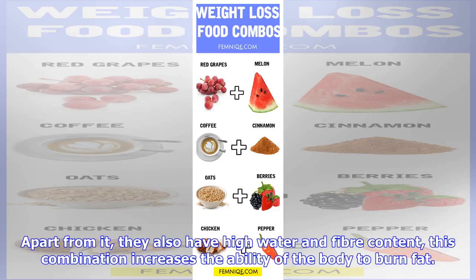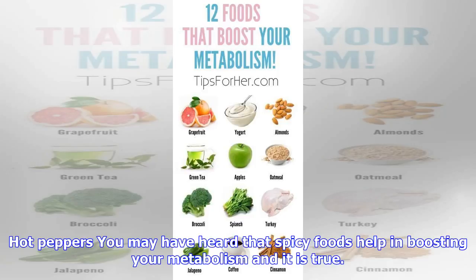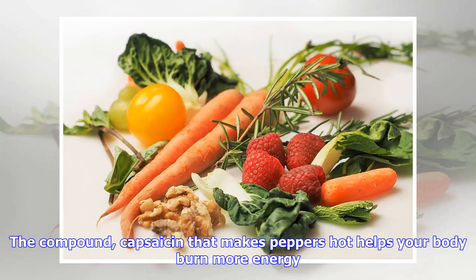Cruciferous vegetables such as cabbage, broccoli, cauliflower, and brussels sprouts contain essential nutrients like calcium and vitamin C that will speed up your metabolism. Apart from that, they also have high water and fiber content, and this combination increases the ability of the body to burn fat. So now you know that your mother's advice to add more veggies to your diet is actually helpful.